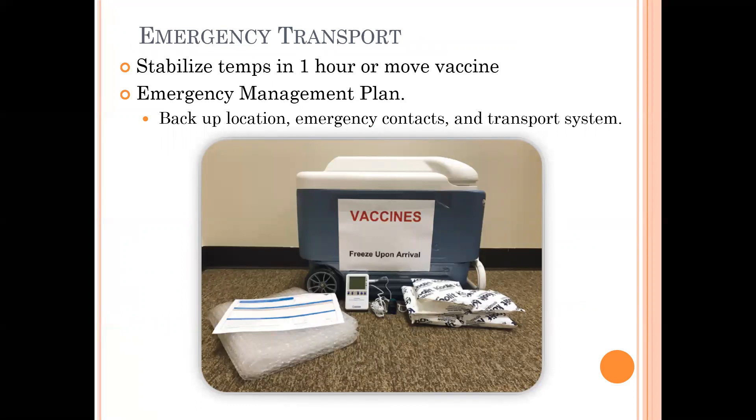Every site should have an emergency management plan affixed to their storage units — a document listing emergency contacts and the location of a backup unit. Your site should have a transportation plan ready ahead of time. In an emergency, use a hard-sided cooler with ice packs. Do not use dry ice, and vaccines should never be directly touching ice. Use bubble wrap or about a half-inch of cardboard as a buffer between the ice packs and the vaccines. Take the DDL and its probe with you to maintain continuous temperature monitoring of your vaccines even after they've been moved.